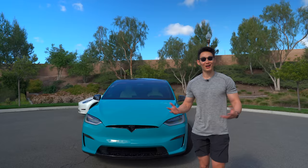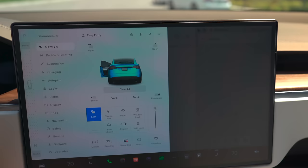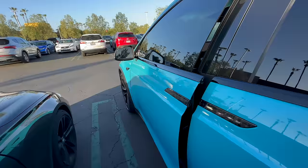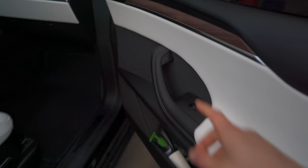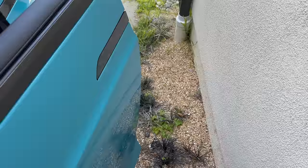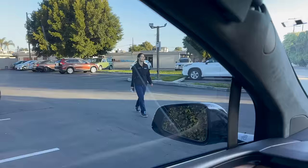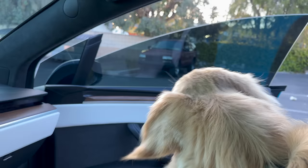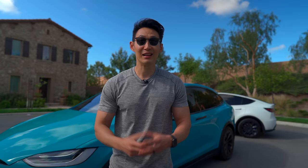The Model X is the only Tesla in the entire Tesla fleet with auto-open and closed doors. By sensing your phone as the key, it can open the door itself and close itself by pressing your foot on the brake or by pressing the touch-sensitive closed door button. You can also press the handle and it will automatically open. There are sensors all around the door to prevent it from hitting anything.